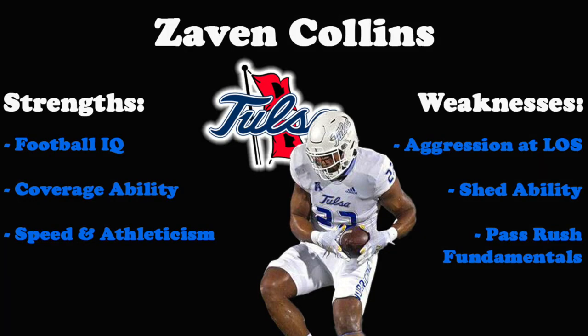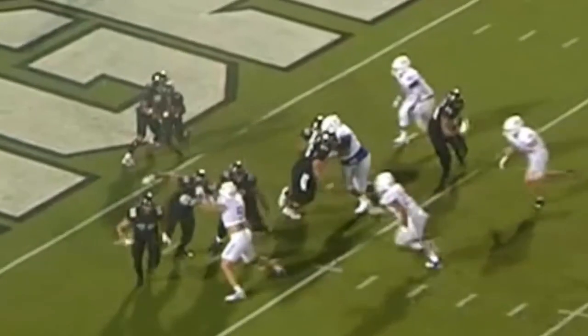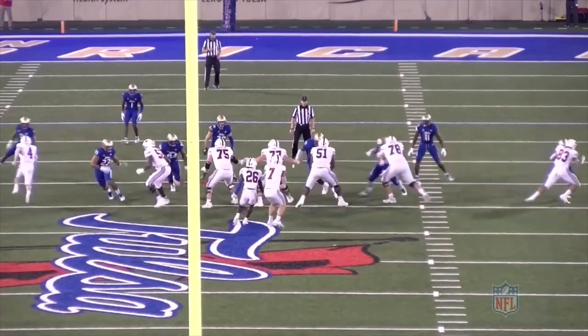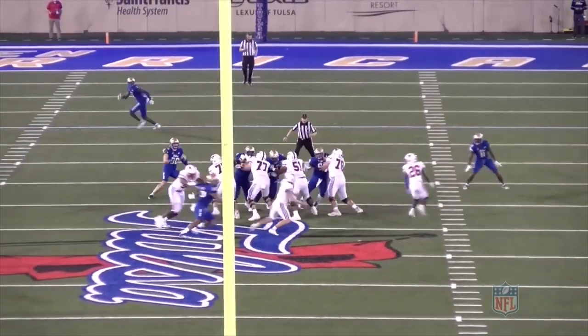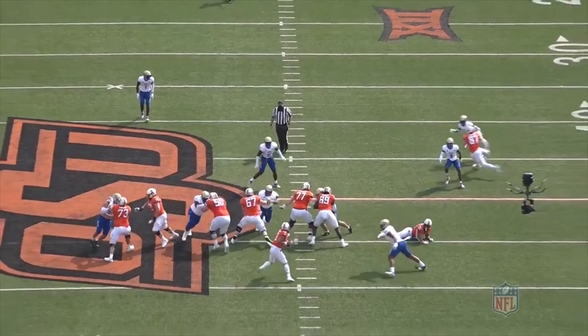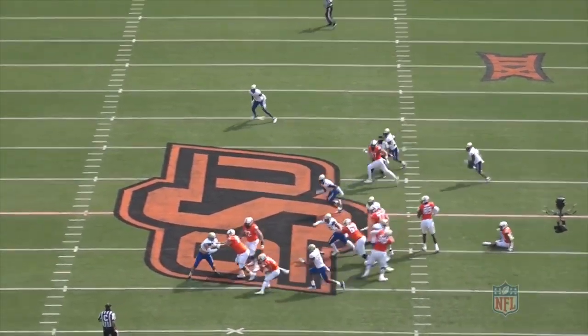Collins could use a little more aggression at the line of scrimmage, struggles to consistently shed, and needs to improve his fundamentals as a pass rusher. But his football intelligence, coverage ability, and overall athleticism make him a can't-miss prospect at the linebacker position. His versatility to grow in coverage, as a pass rusher, and as a run defender makes him a three-down starting-level player and someone who could easily hear his name called in the first round on Thursday night.